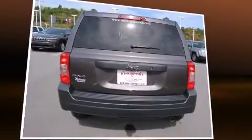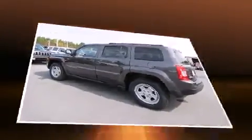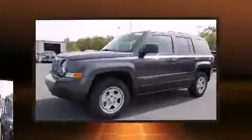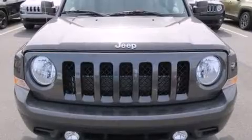It distinguishes itself from the competition with features such as a tachometer, an automatic dimming rearview mirror, an outside temperature display, front fog lights, and much more. Audio features include a CD player with MP3 capability and four well-positioned speakers.